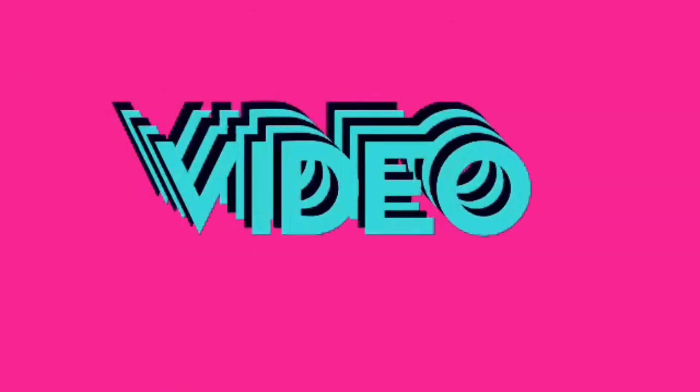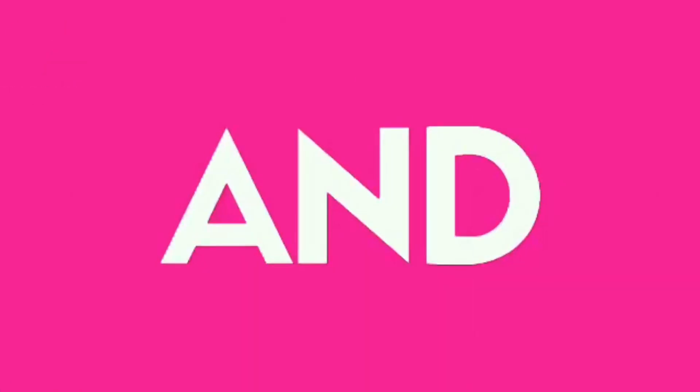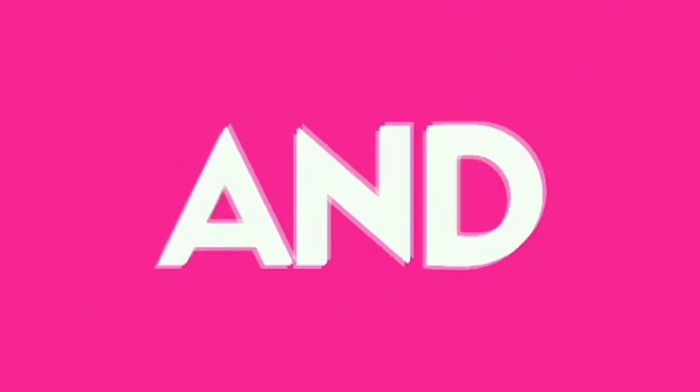Please like this and check out my latest video. And subscribe!